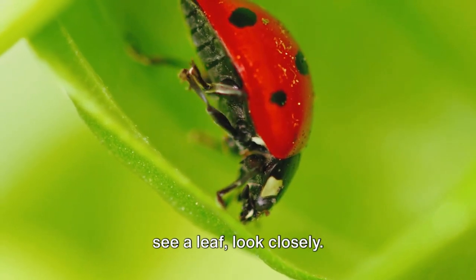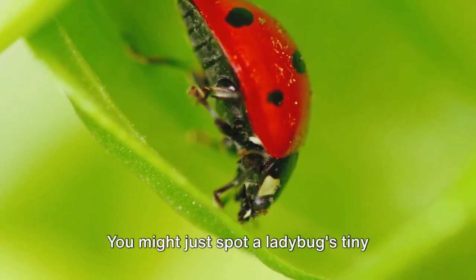So the next time you see a leaf, look closely — you might just spot a ladybug's tiny eggs.